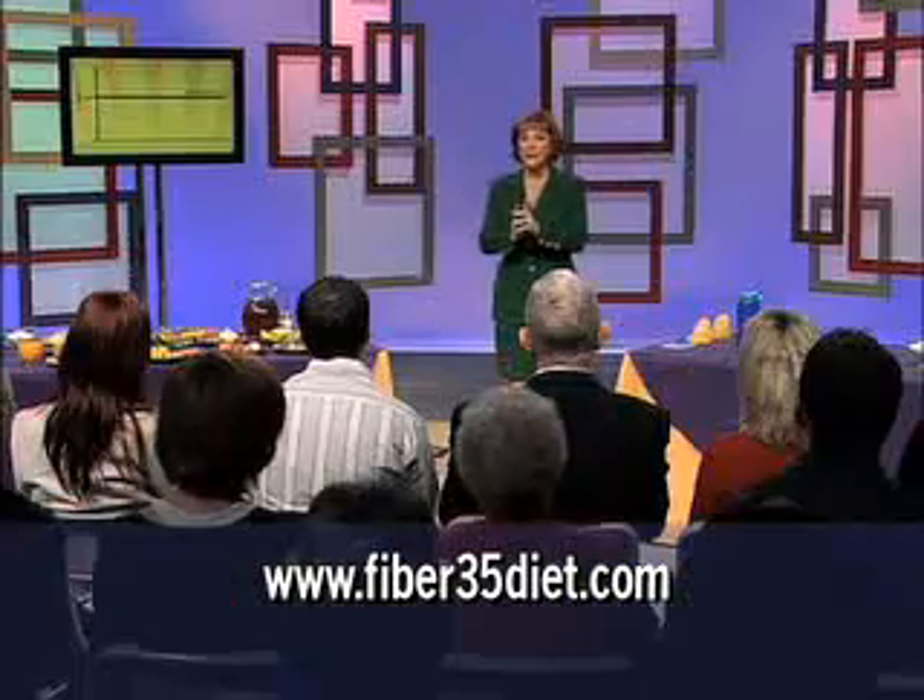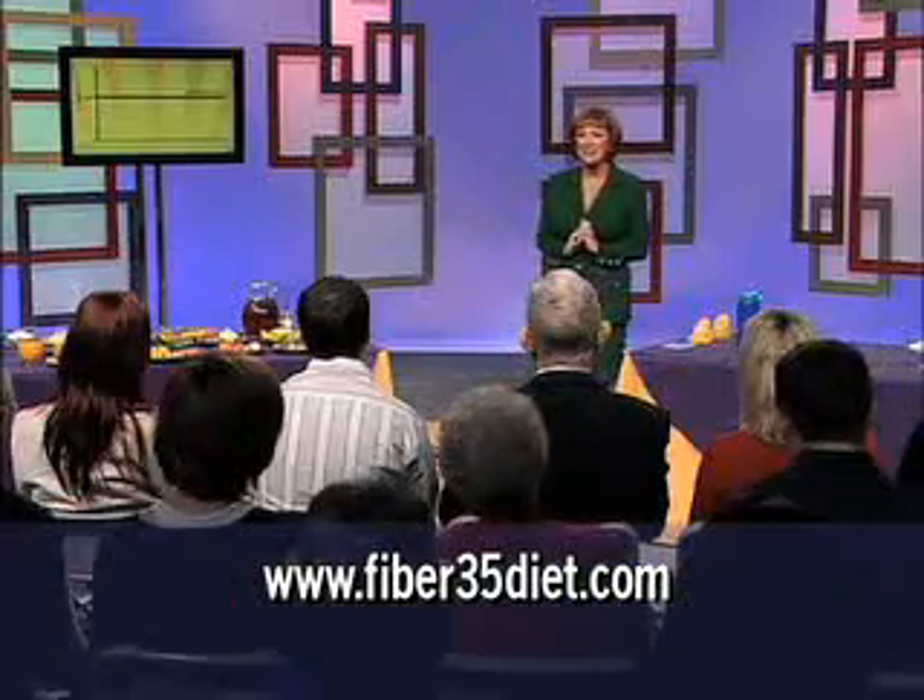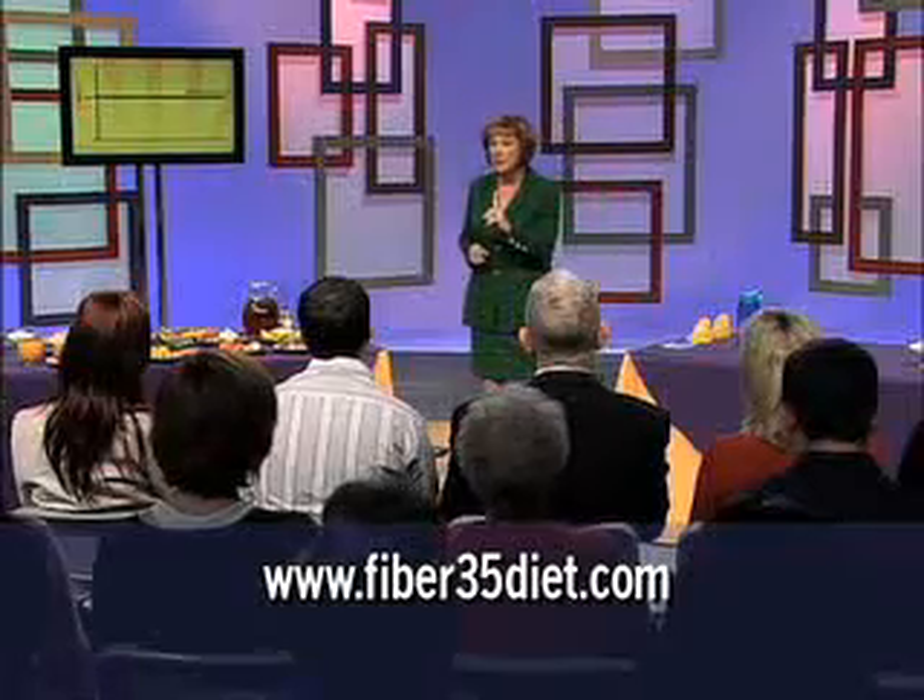By eating this amount of calories daily, you will maintain your current weight, neither gaining nor losing. Now, let's look at what happens if you either eat more than your metabolic rate or you eat less than your metabolic rate.